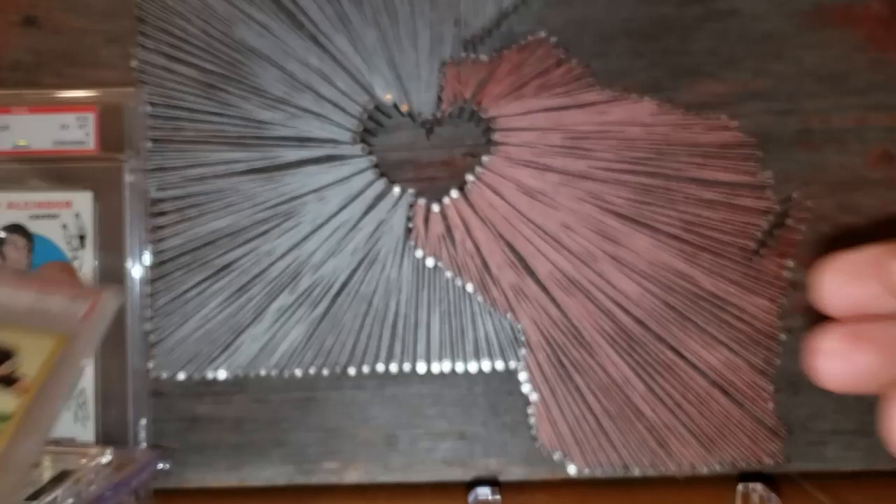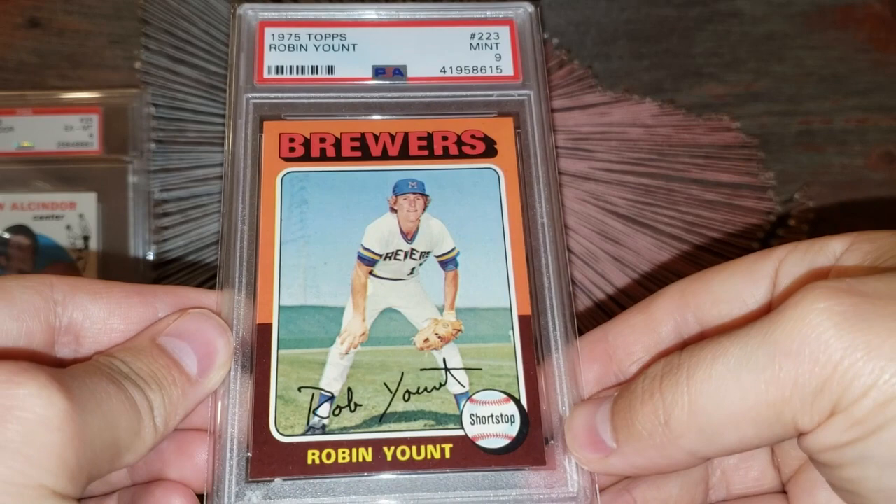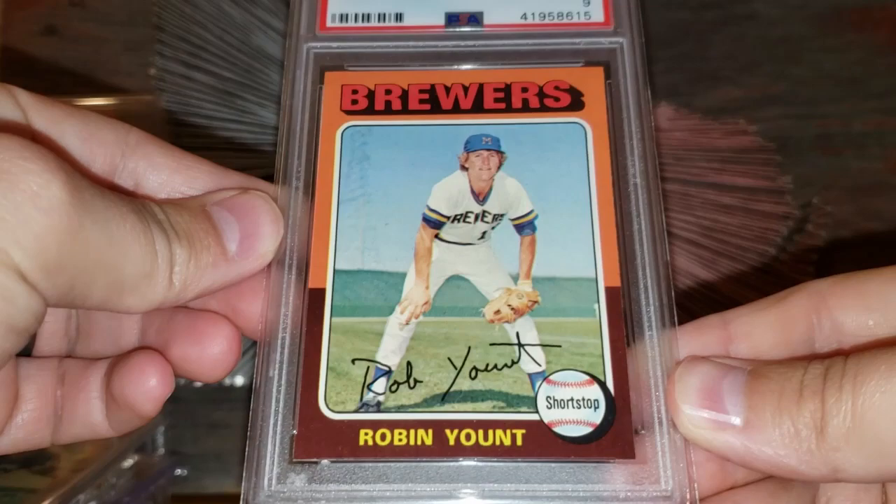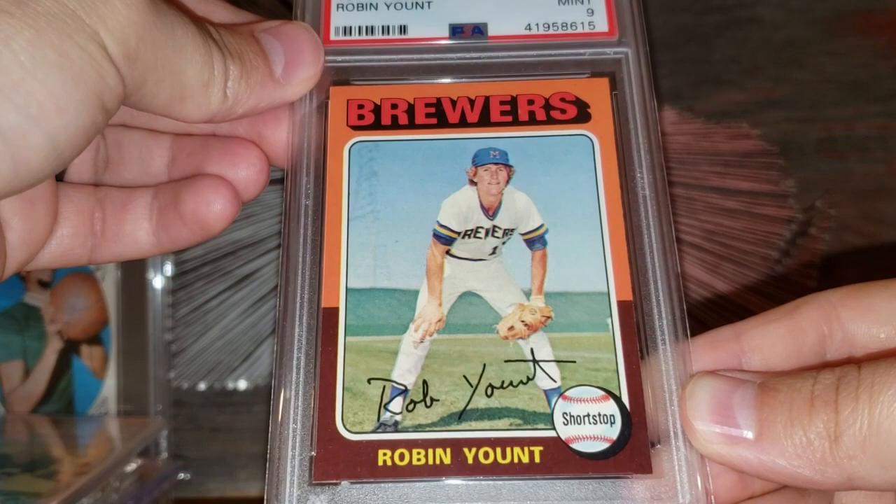Number 19 on the list: the 1975 Topps Robin Yount rookie card. Beautiful card — I remember picking this up on an eBay Bucks deal. Again kind of in that $900 range. Look at that — beautiful surface, no print effects. Just a nice example of the card.